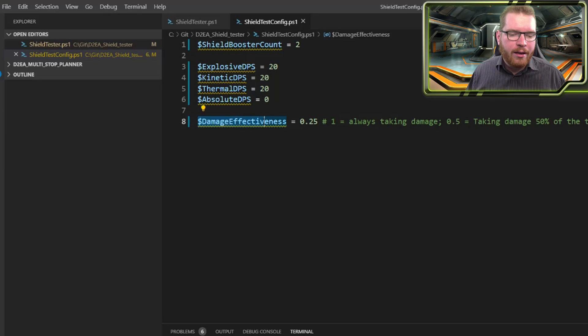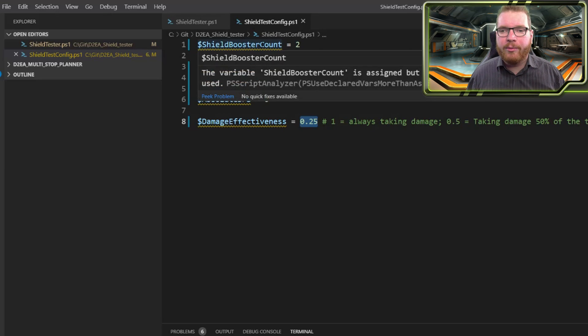Down here we have a damage effectiveness — basically a percentage. In this case it's 25%, a factor showing how much of the time on average you're being shot at. If you're being shot at constantly, something like bi-weave would never be an option, but that's not realistic. When you're out fighting in a conflict zone, a hazard res site, or fighting Thargoids, you're not getting shot at all the time — you have time when your shields can recharge. To simulate that, I've implemented this damage effectiveness, which means that 25% of the time you're being shot at, and the remaining 75% your shield generator can regenerate. All this is modeled in the software.